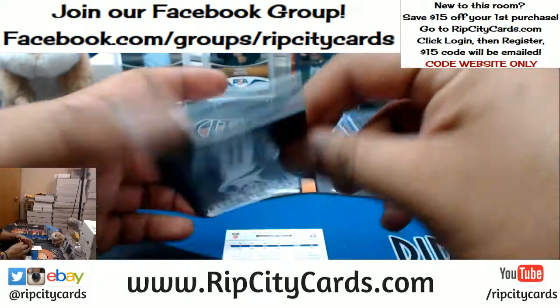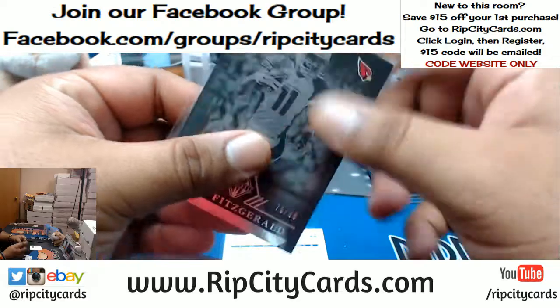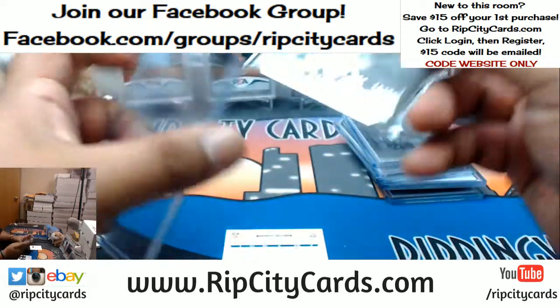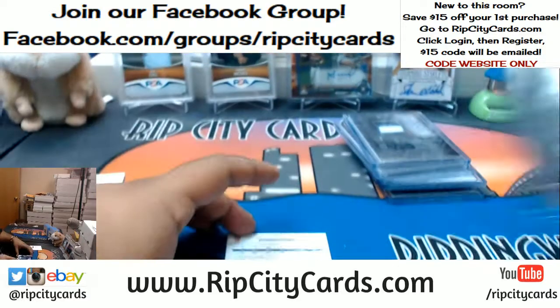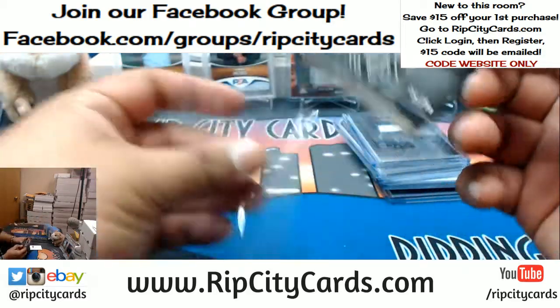For the Cardinals, 10 out of 99, Larry Fitzgerald with the base card. And Ty Hilton, 10 out of 99, for the Colts with the base card.